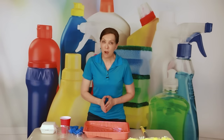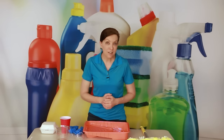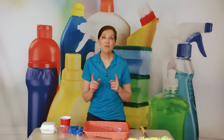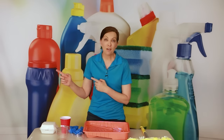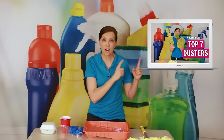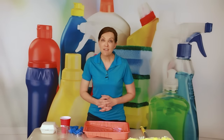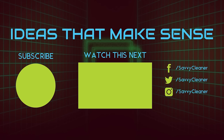Now you know about popcorn ceilings and how often to clean them. If you're interested in cleaning two-story tall ledges and seeing other uses of the Doka pole, click the next video and I'll show you how. Leave your questions and comments in the notes below, and until we meet again, leave the world a cleaner place than when you found it.